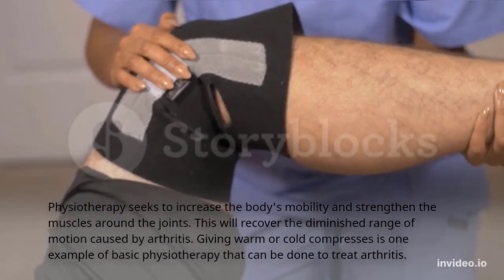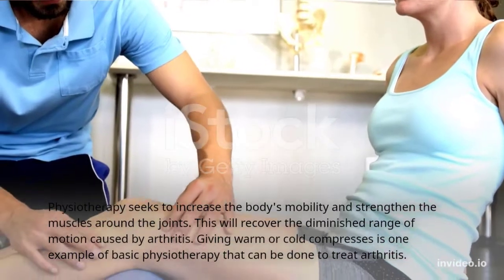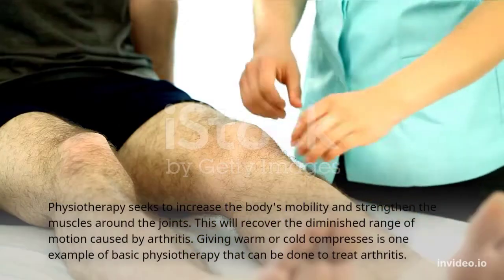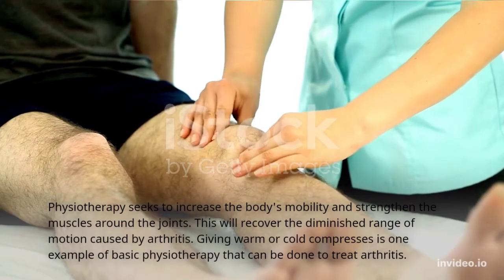Physiotherapy seeks to increase the body's mobility and strengthen the muscles around the joints. This will help recover the diminished range of motion caused by arthritis. Applying hot or cold compresses is one example of basic physiotherapy that can be done to treat arthritis.